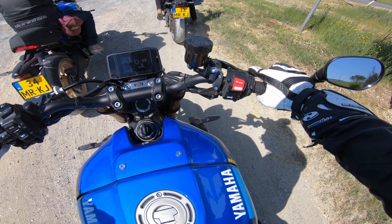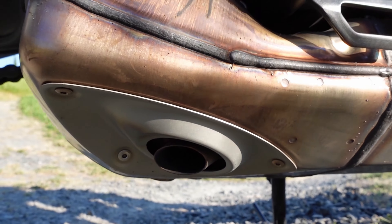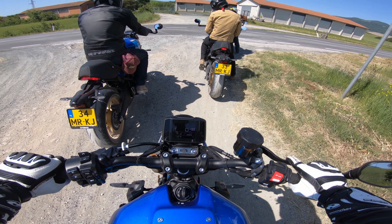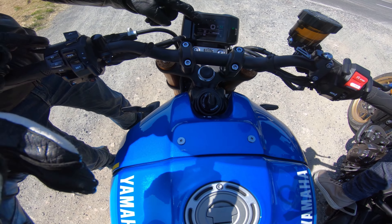One thing you notice right off the bat is how good these exhausts sound. What they've done with these stock exhausts is really impressive — beautiful sound, especially when you push the engine a little bit.